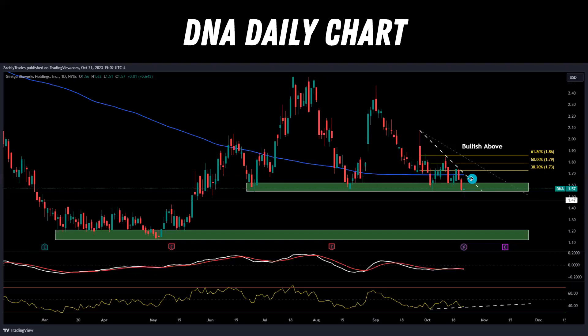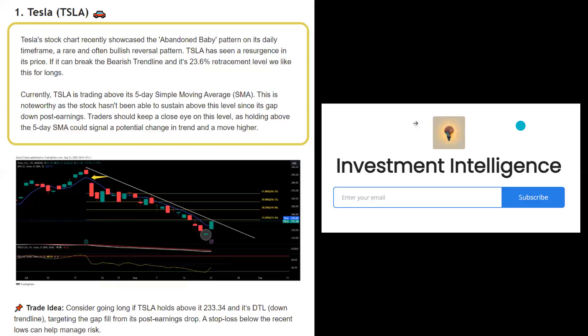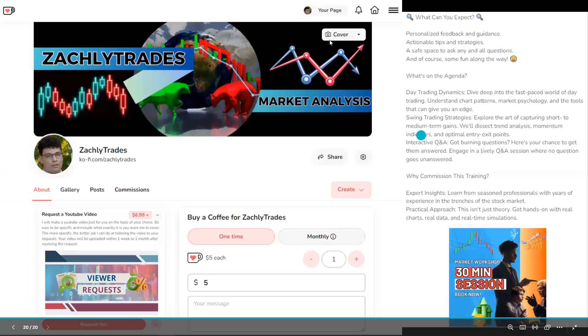Those are the ones I'm watching and seeing how they're developing. DNA also has a slight bullish divergence, so we'll see if any of this bullish divergence plays out. Don't forget to sign up for the free newsletter using the link in the description if you're a fan of free valuable content and free trade ideas. Reach out on my Ko-fi page to request a YouTube video on the topic of your choice or book a 30-minute or one-hour session directly with me.